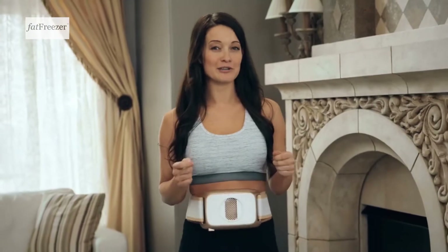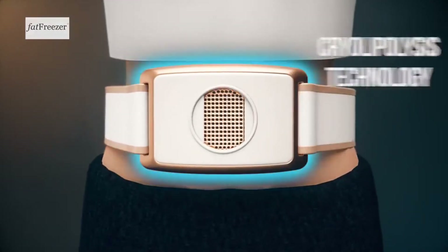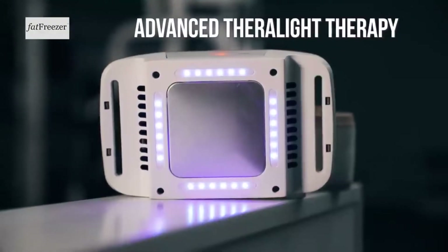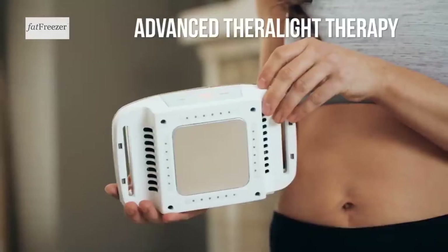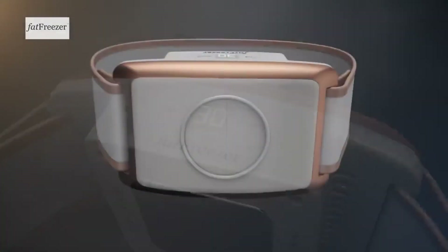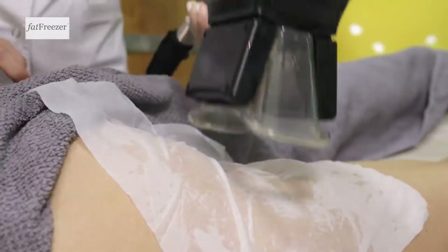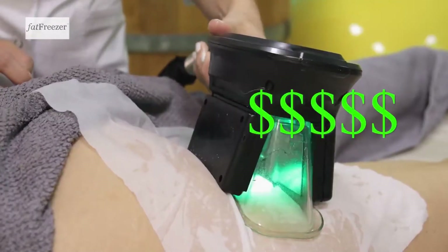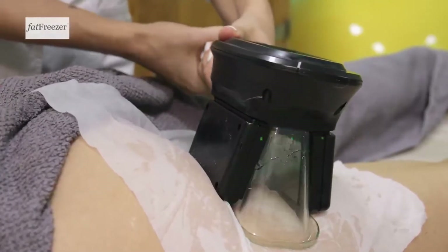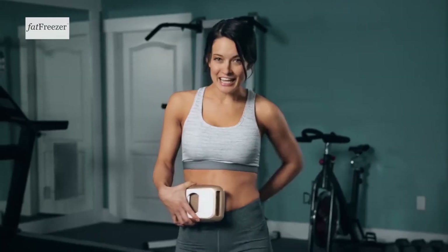The Fat Freezer Cryo Shape uses advanced cryolipolysis technology to freeze away stubborn fat in the comfort of your own home, all while cordless. With the advanced Theralight therapy, it optimizes the fat reduction process. The digital smart display and automatic timer means keeping track of your session just got that much easier. Cryolipolysis is used in high-end salons all around the world — it costs thousands of dollars each time and requires several visits. The Fat Freezer Cryo Shape brings the salon to you. It's safe, easy to use, saves you money, and best of all, it works.